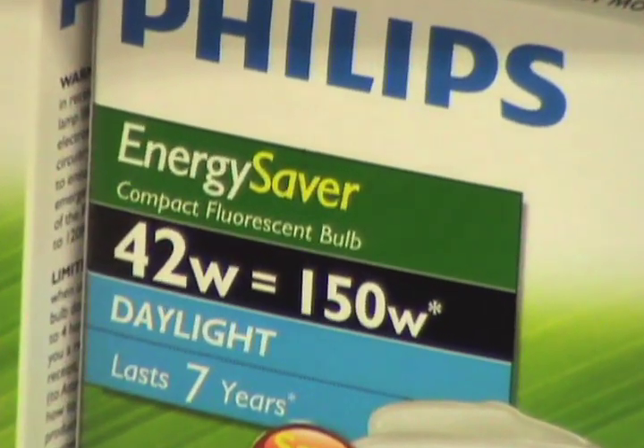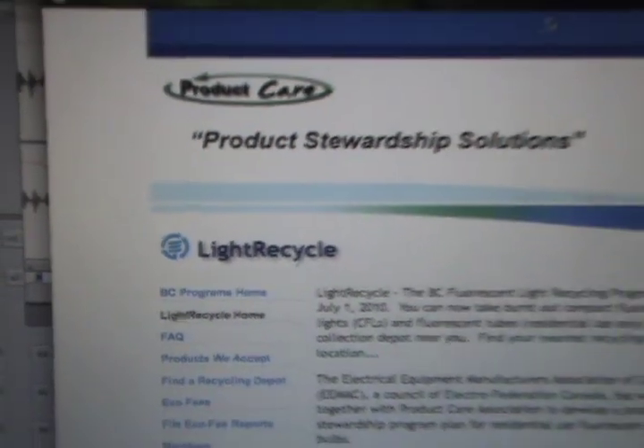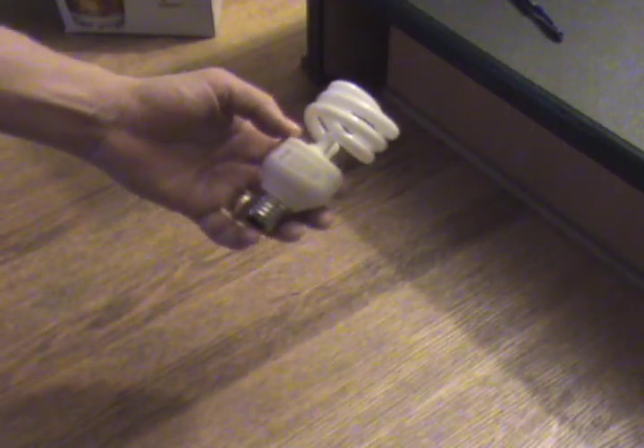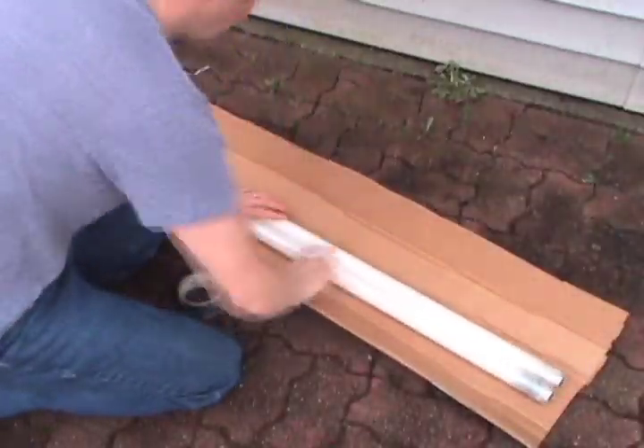A brand new CFL bulb contains about five milligrams of mercury — about enough to cover the tip of a ballpoint pen. So you don't just want to chuck an old CFL in the trash. That's why London Drugs is a light recycled drop-off location. You can bring any CFL or fluorescent tube up to four feet long to your local store for recycling.